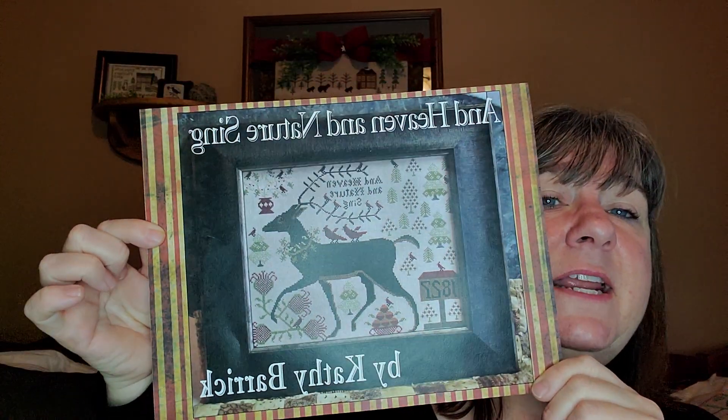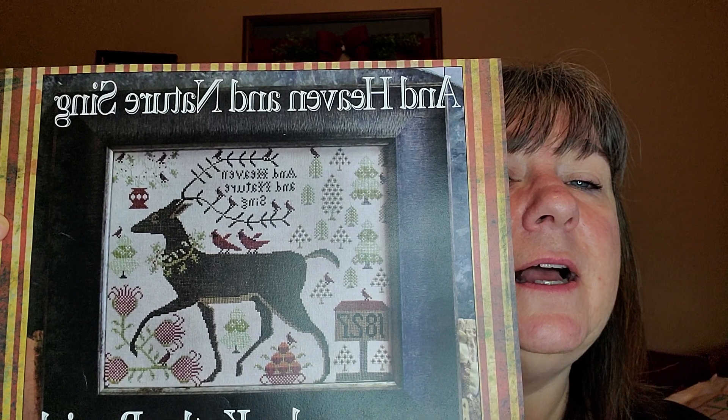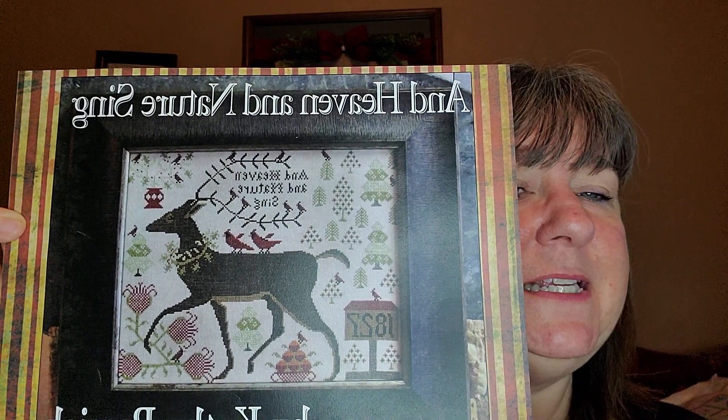The next one to go on my frame after the current sampler — something I've been wanting to do for a couple of years — is 'Heaven and Nature Sing' by Kathy Barrick. I absolutely love it. I don't feel it's overly Christmassy so it could stay up in my house all year. I love some of Kathy Barrick's work and I have a couple of her patterns, but I can only focus on one at a time.